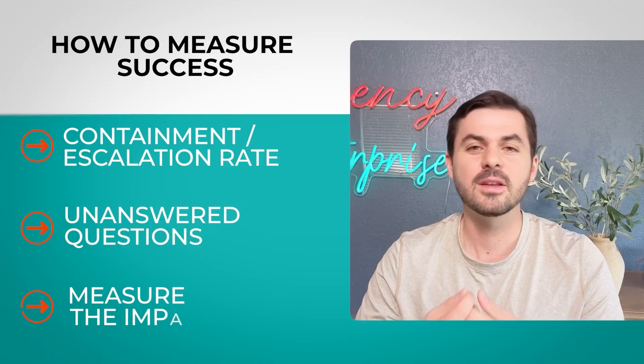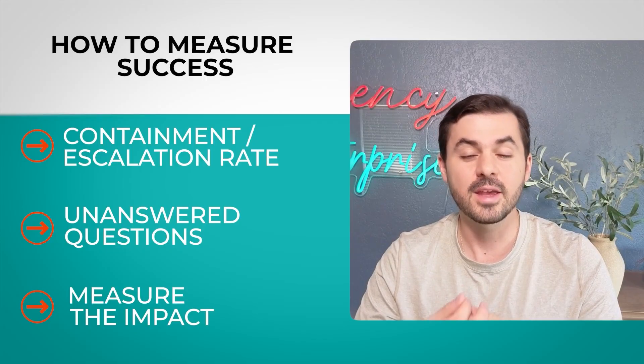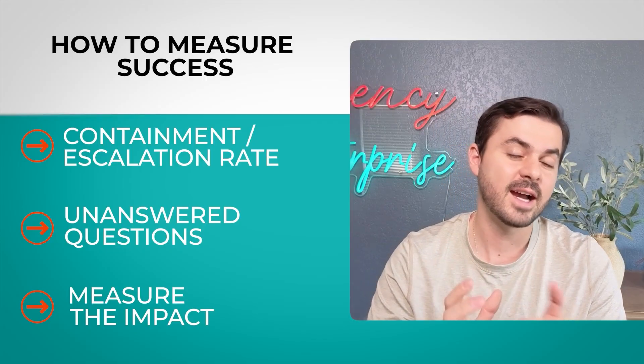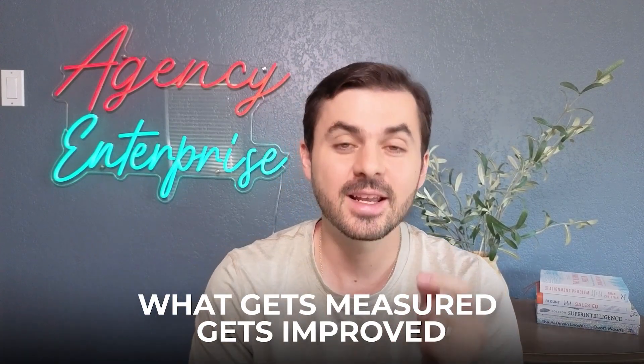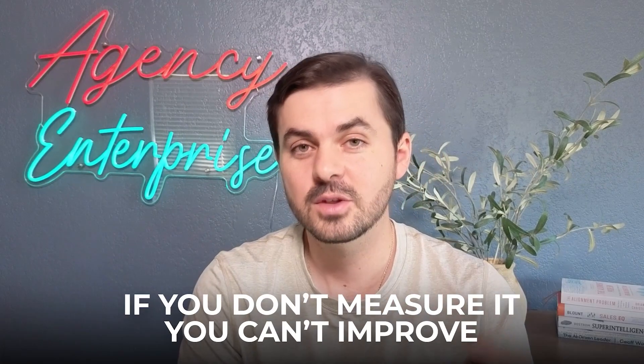And maybe the most important KPI for your bottom line: measure the actual impact. In our case, the impact wasn't just time saved, but actual help delivered to customers — how much financial benefit did customers receive through the AI system? Like I said at the beginning, this was a 10 to 1 ratio: for each dollar invested in the system, they got about $10 of return for each customer. What gets measured gets improved.